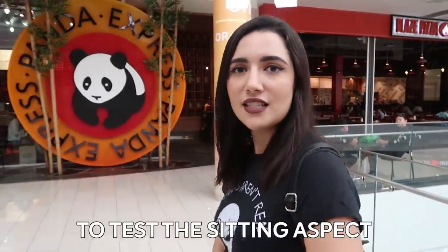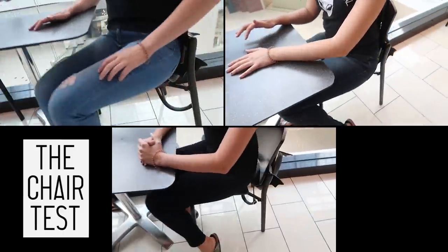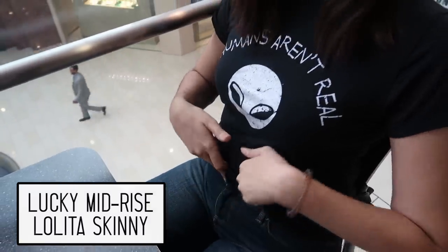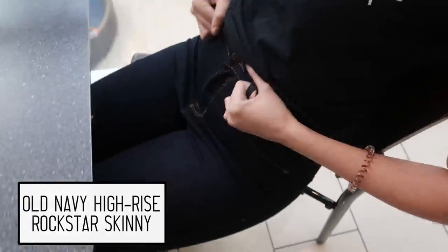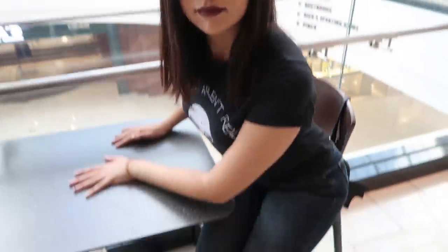The second test is the chair test — to test the sitting aspect. I am fully covered in the back, no plumber situation. It's a very high rise. Even though the mid-rise does rise as I sit down, it actually doesn't dig in too much. The back did move down but my crack is safely concealed. The front I have to adjust a little bit — it is a little uncomfortable. On a scale of one to muffin top, I think I'm a half-baked cookie dough. They all did pretty well, but I wouldn't say it was a revelation.